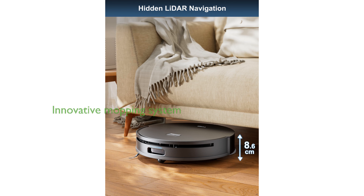The innovative rotating and lifting mopping system effectively cleans hard floors with powerful suction and distinguishes carpets by lifting the mop to prevent wetting.